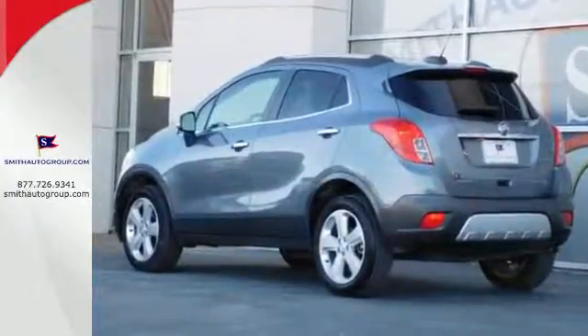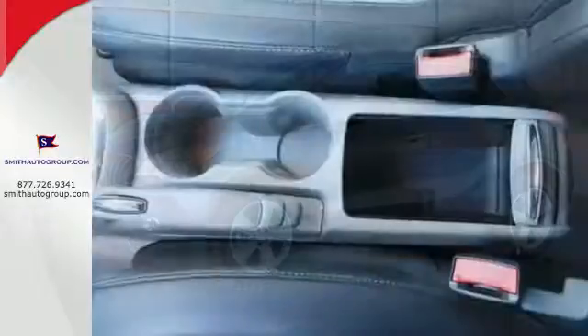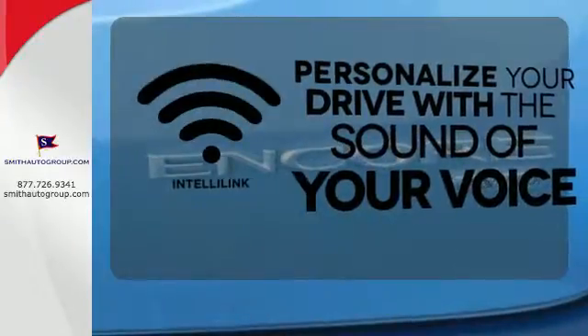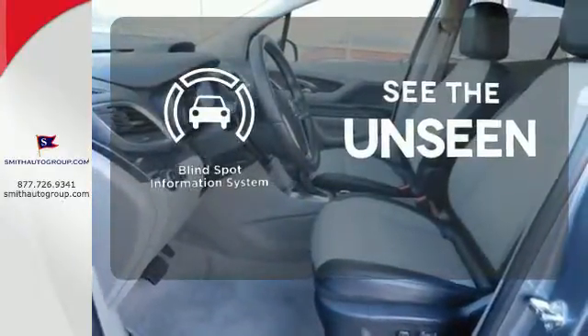Add smart features like Buick IntelliLink and OnStar with 4G LTE and built-in Wi-Fi hotspot, and this Encore is your perfect driving companion. Personalize your drive with the voice-activated IntelliLink system. Negotiating traffic has never been easier thanks to the blind spot indicator.